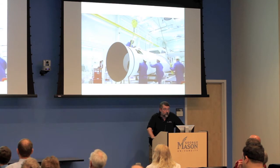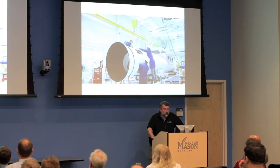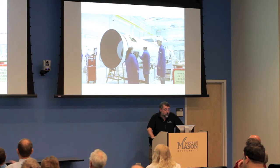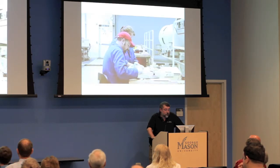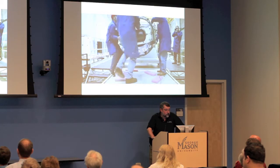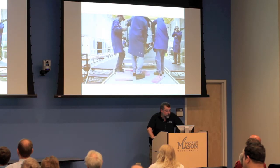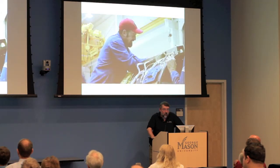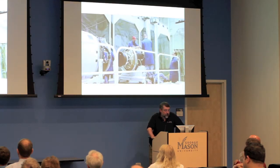Once the first stage jets off and the shroud opens, a cold gas system using pressurized nitrogen — essentially jet nozzles — controls the pointing of the upper stages as the Pegasus tries to fly into orbit.